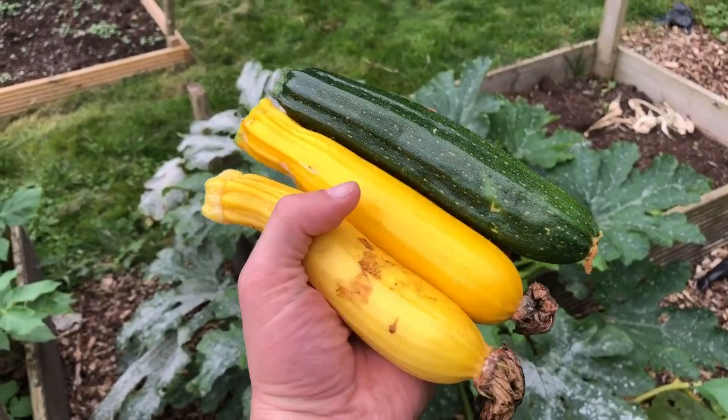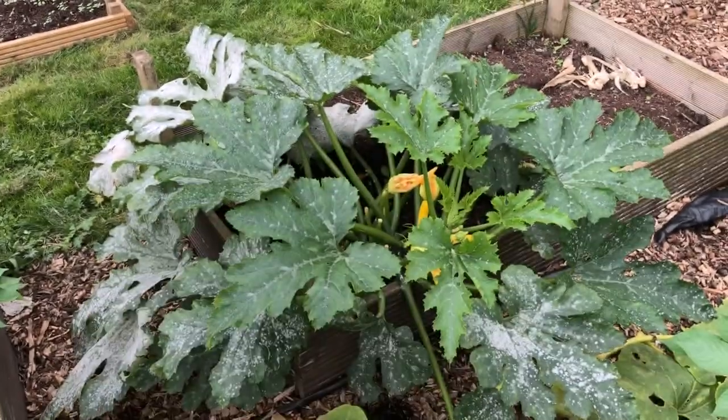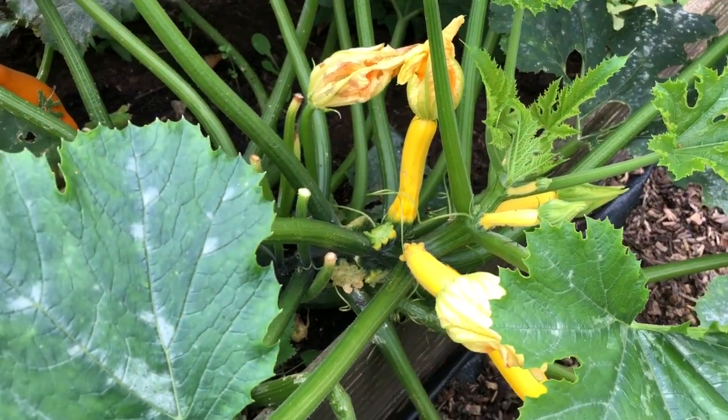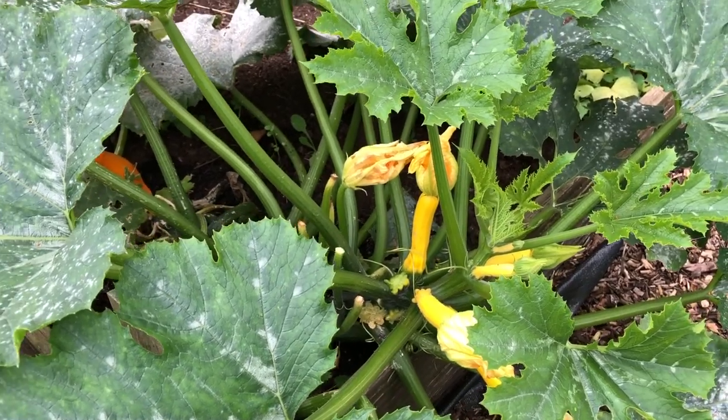I've just harvested these three smaller courgettes so they don't get too big. I've left about 10 smaller ones which I guess will be ready next week. I'm going to leave them because we've still got about six or seven at home fresh, as well as the ones we've preserved.